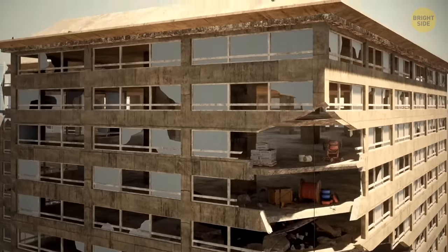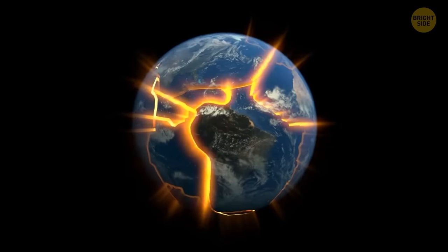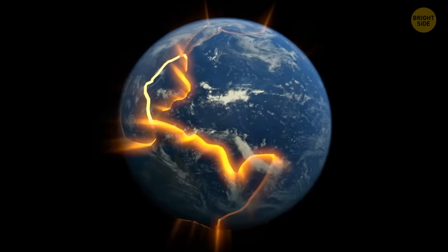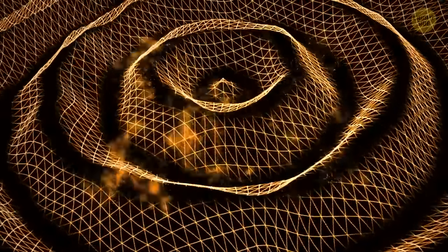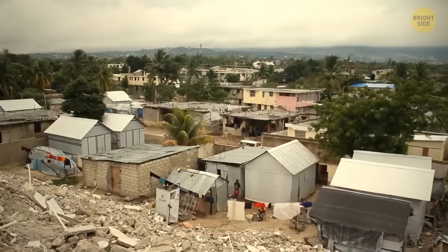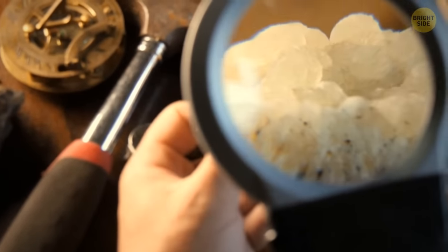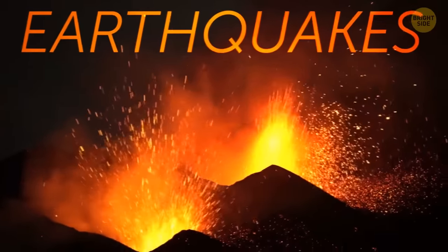Some of them went over 60 miles below the surface. When an earthquake happens on one side of our planet, scientists track its waves all the way to the other side. Waves change when they arrive on the other side, so scientists try to understand the materials these waves have passed through — and that's how they found a new layer in the core of our planet, thanks to earthquakes.